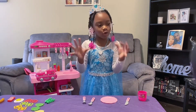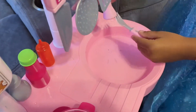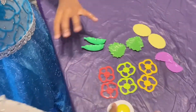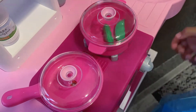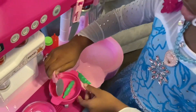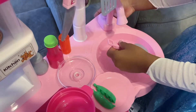We'll wash the dishes because they're so dirty. Now I'm going to make her food. I'm going to put them in the pot. Sounds like it's done. Now we're going to fry the fish.